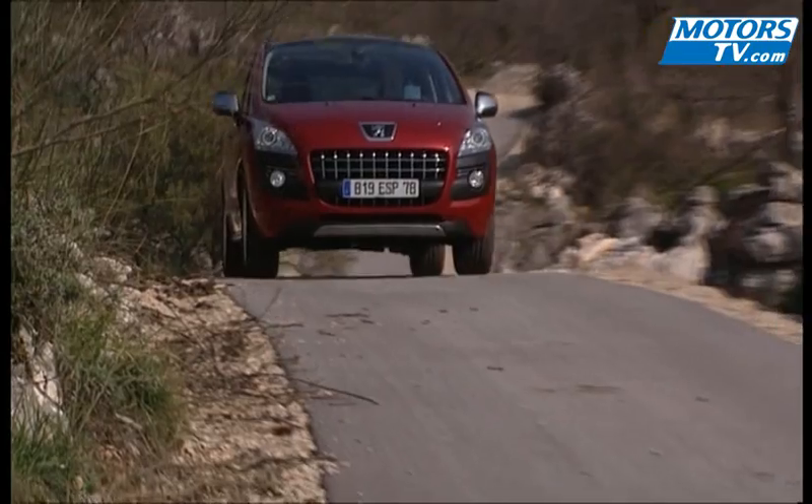The 3008's interior is quite nice, but the jury is still out on whether it would be enough to worry the competition. The 3008 is quite expensive.